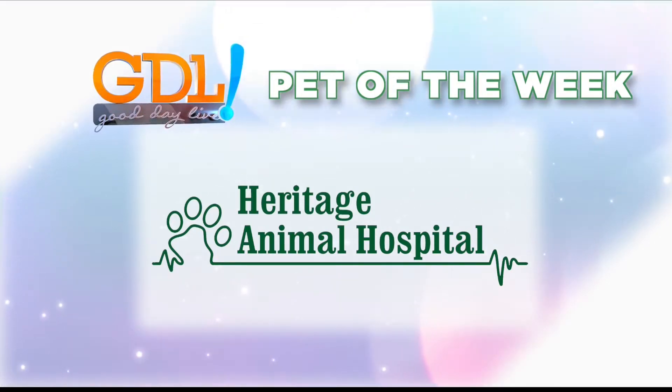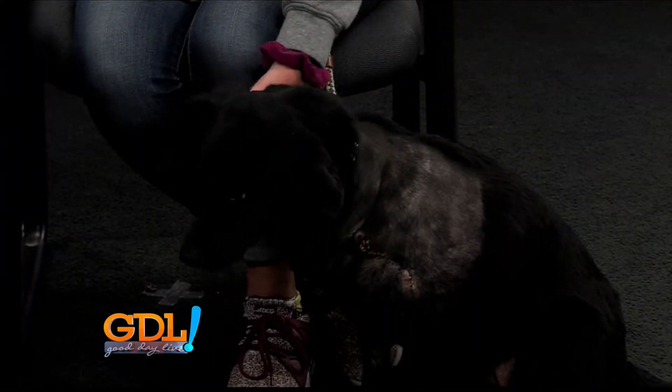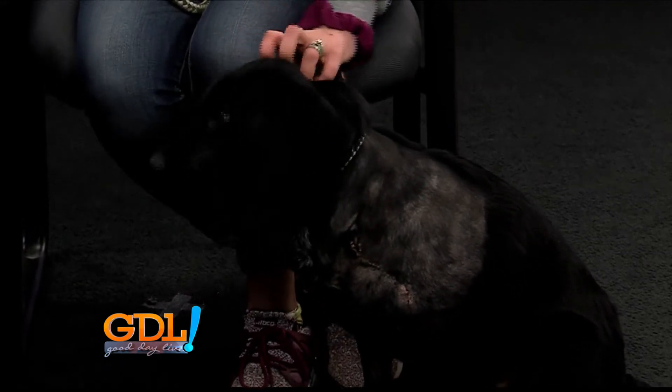Pet of the Week, brought to you by Heritage Animal Hospital. It's always a treat when Myra's here, not only because we get to see your beautiful face, but you always bring a great friend. In fact, I'm in love with this friend. Her energy is so fabulous and her story is wonderful. Myra, who in the world do we have here today?